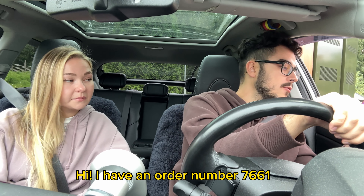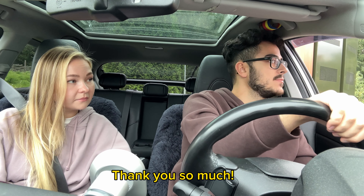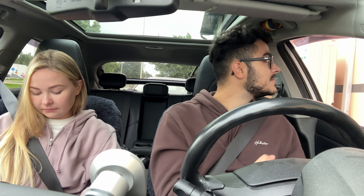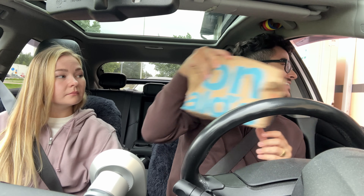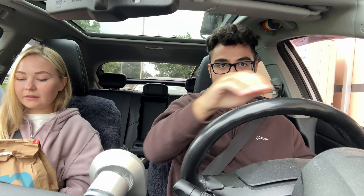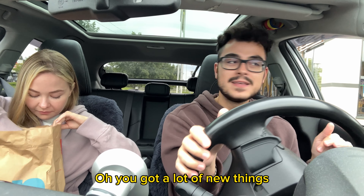I have request number 7661, thank you. Guys, she was like 'oh, you got a lot of new things' and I was like, yep, pretty much!